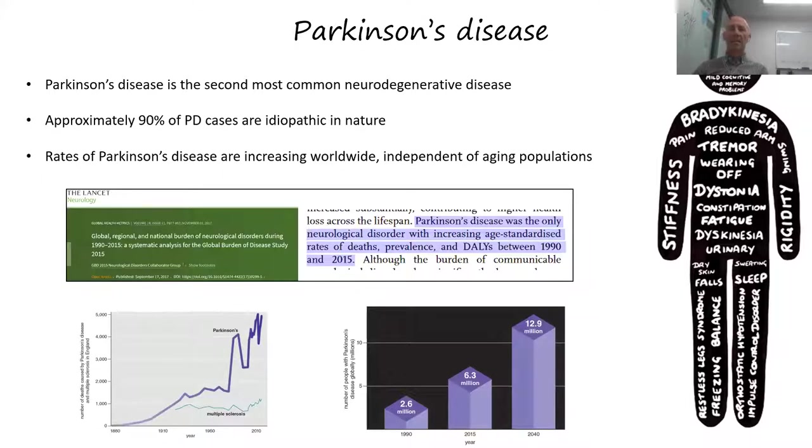Parkinson's disease is increasing independent of the ageing population, unlike diseases such as Alzheimer's or multiple sclerosis. This suggests environmental factors are playing a fairly important role. We're currently sitting at about 7 million people worldwide with Parkinson's, and it's projected to be close to 13 million by 2040. The burden on society from these increasing numbers is quite enormous.